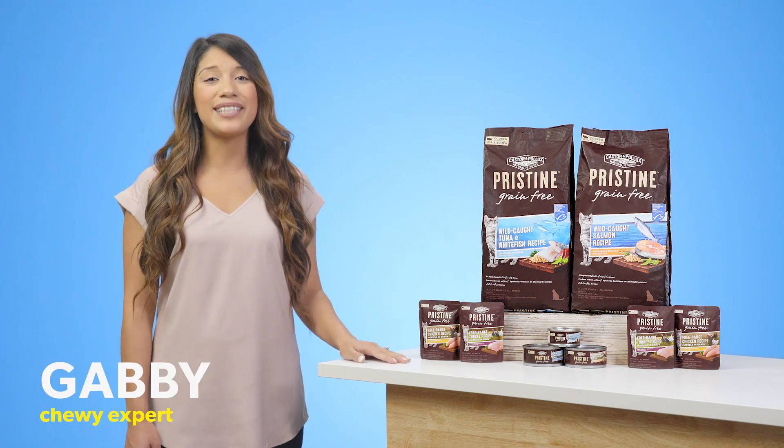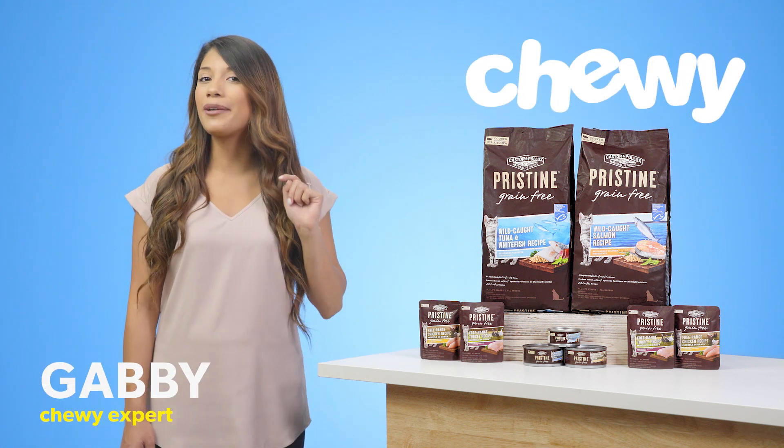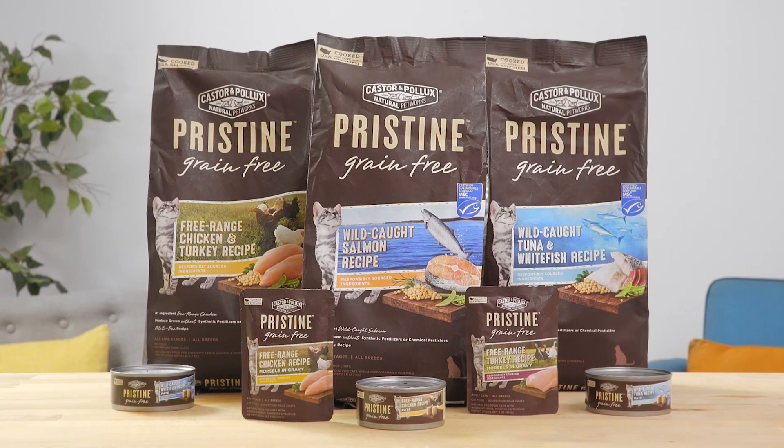Hi, Cat Wranglers. I'm Gabby from Chewy, and I'm here to perk up your kitty's whiskers with Castor and Pollux's Pristine.